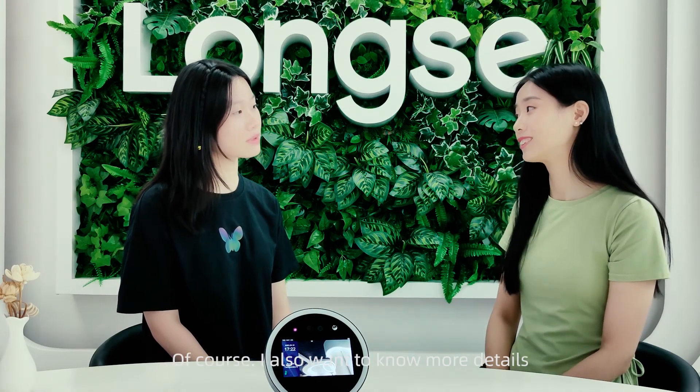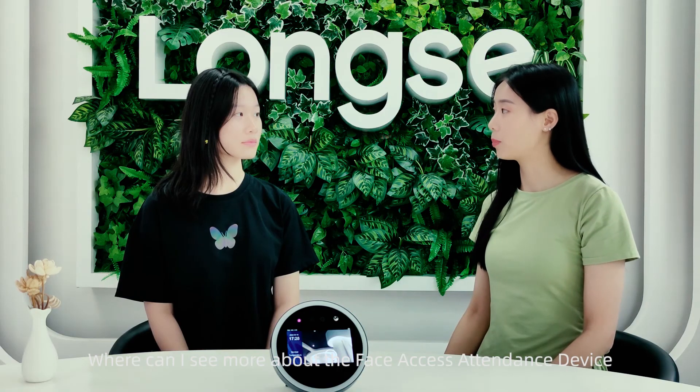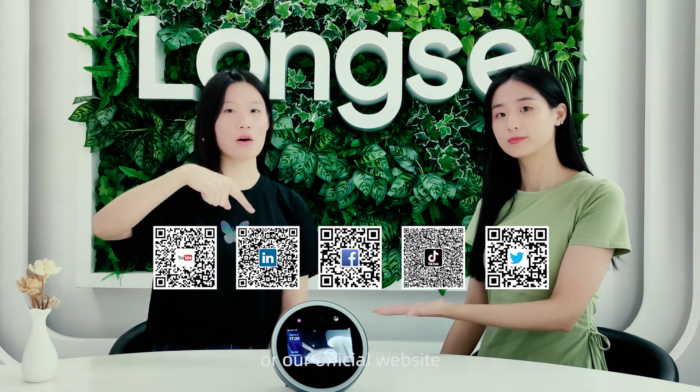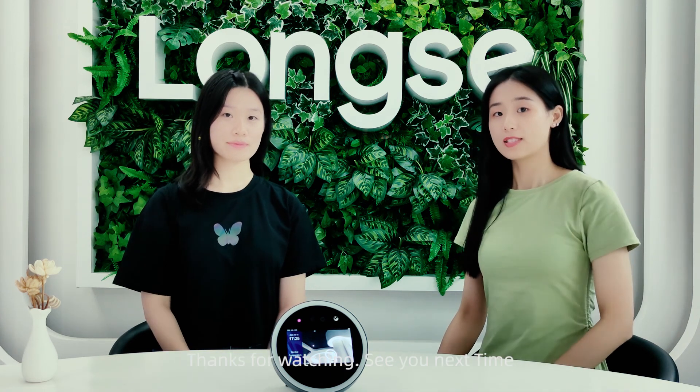Correct. Do you think this machine can help you? Of course — I also want to know more details. For more information, please follow our social media platforms or visit our official website at www.longse.com. Thanks for watching, see you next time, bye-bye!